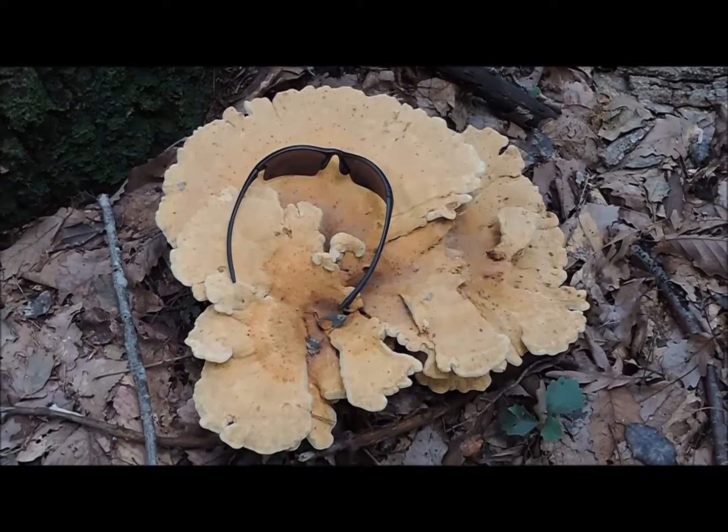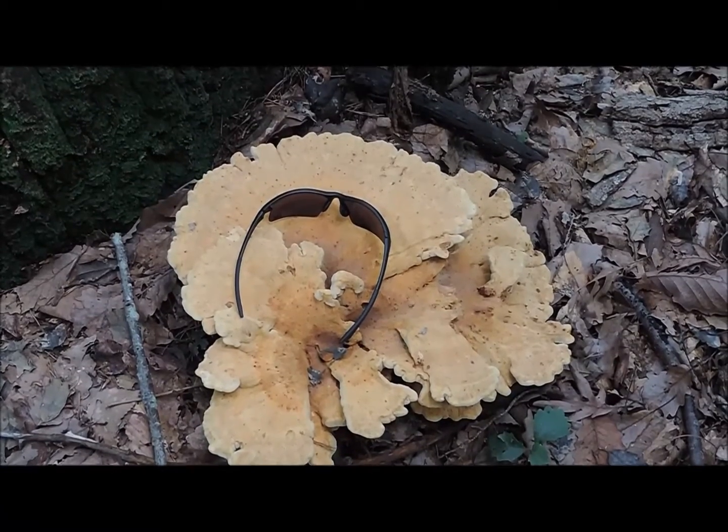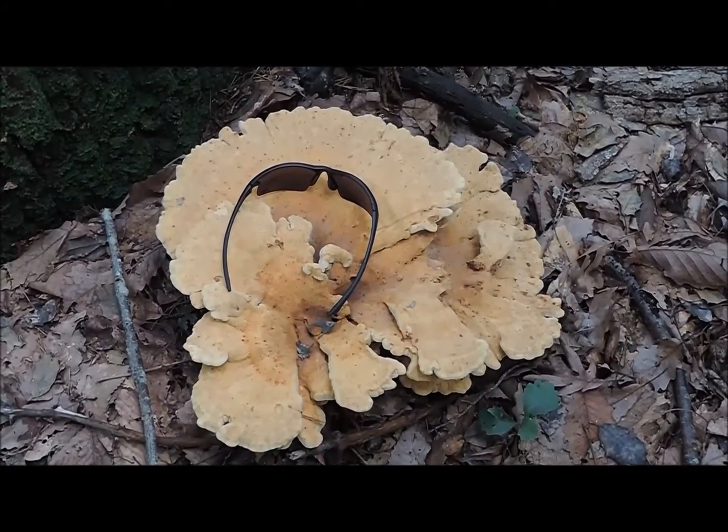Now that is a mushroom — holy cow, look at the size of that thing. That's my glass laying there on top of it, just to give you an idea of reference of size.